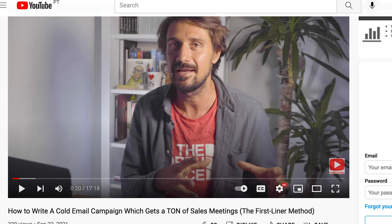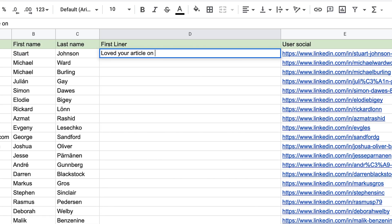Strategy number one is called the first liner method. This is basically when we customize that first line in a way which connects with the prospect. You've said something personal to the prospect — something about them, not about you. You've mentioned an article they've written, or a comment they've made on a LinkedIn post, or you've connected with them in some way.